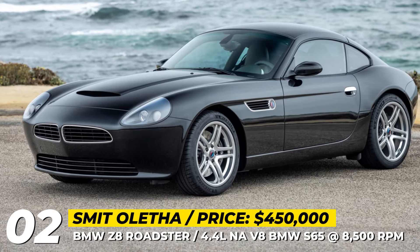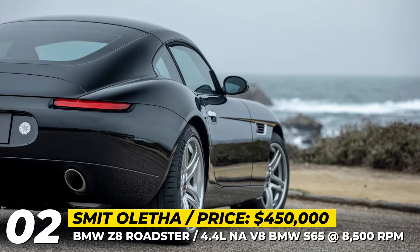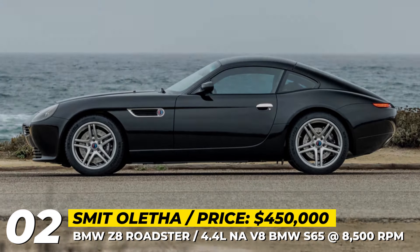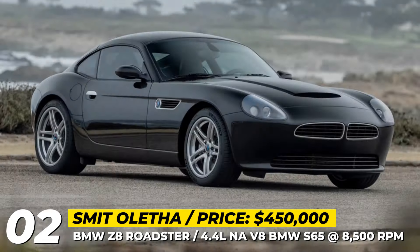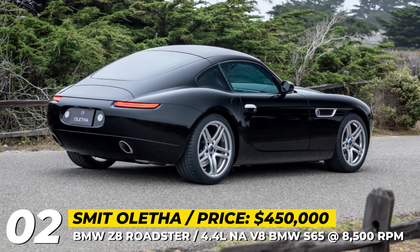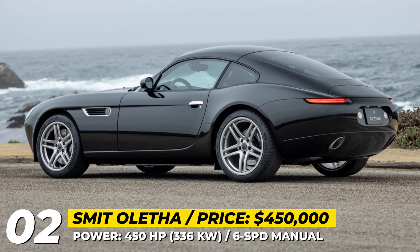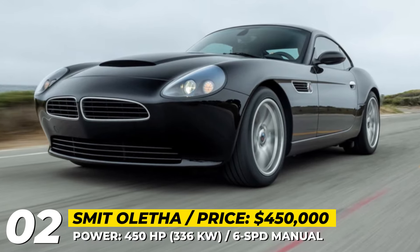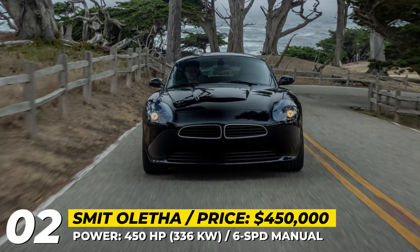Smith Aletha. The Z8 Roadster was manufactured by BMW from 2000 till 2003 and its design was Henrik Fisker's homage to the 1956 BMW 507. Since the lifetime of this unique car model was rather short, the Californian startup Smith Vehicle Engineering took it upon themselves to increase the population of this retro-futuristic cabrio. This model uses underpinnings of the first-generation Z4, though the 4.4-liter naturally aspirated V8 engine comes from an E92 M3 GTS. To achieve the claimed 450 horsepower, the mill gets forged internals and individual throttle bodies. It is paired with a six-speed manual transmission and a limited-slip differential.